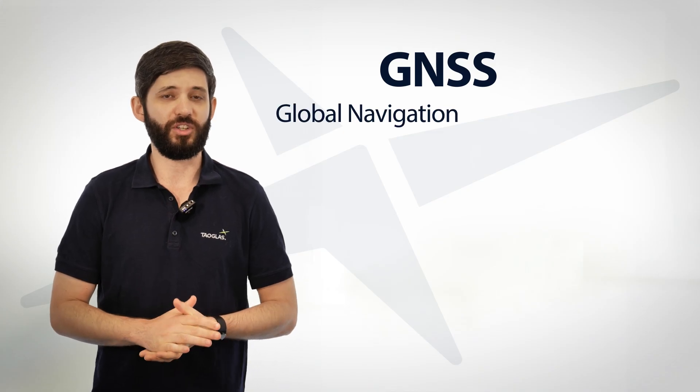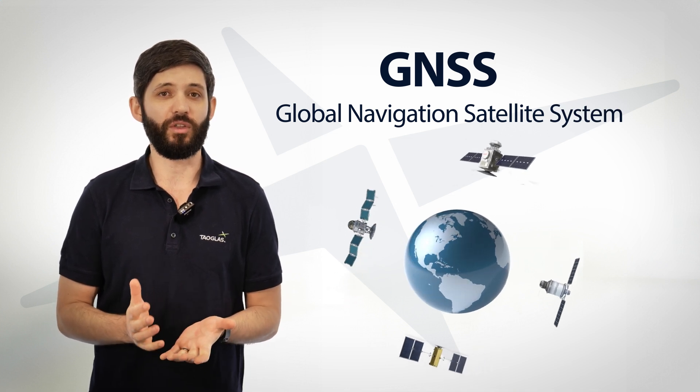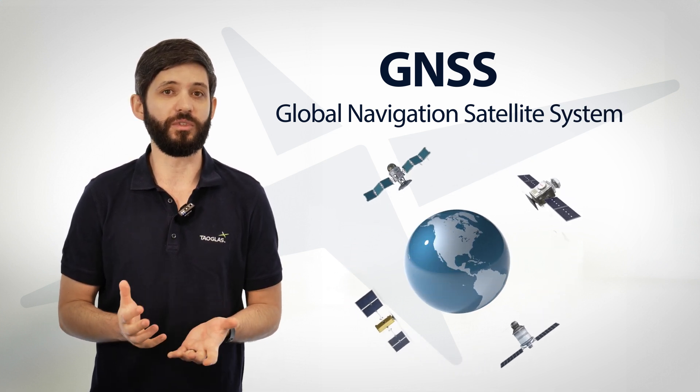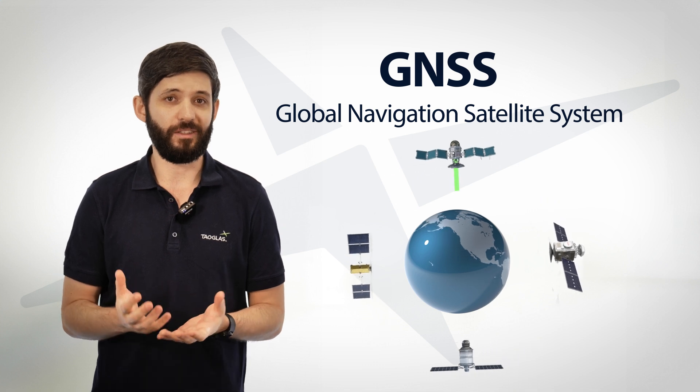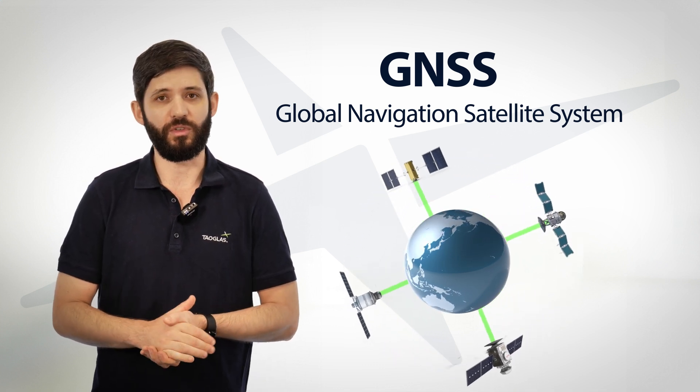GNSS is short for Global Navigation Satellite System and refers to any constellation of satellites orbiting the earth that we use for global positioning. These satellites send signals down to earth which we then decode to determine our position on the surface of the earth.